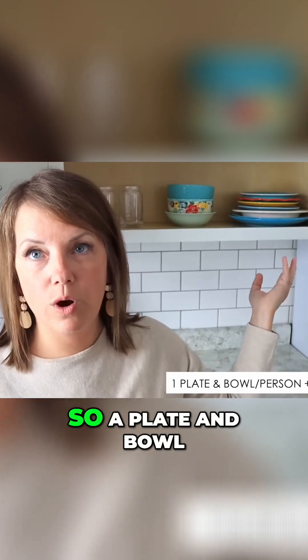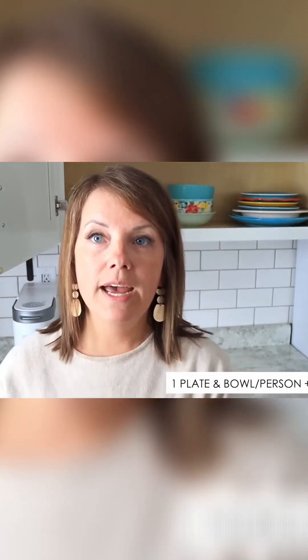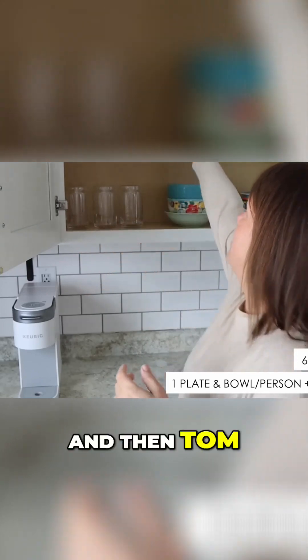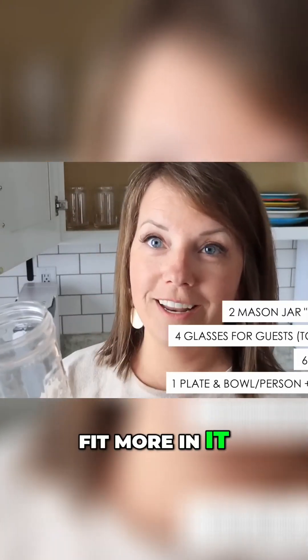We have one place setting per person. There are six people in our house, so a plate and bowl, and then two extras if we have company - so there are eight place settings total. We also have six regular style glasses, and Tom really likes drinking from mason jars because you can fit more in them, so we have two of those out as well.